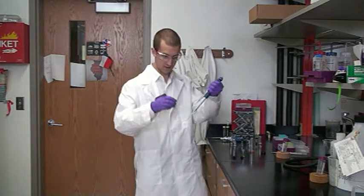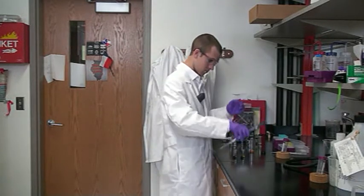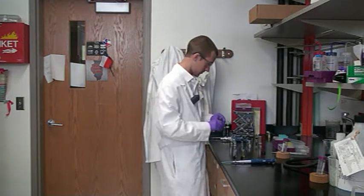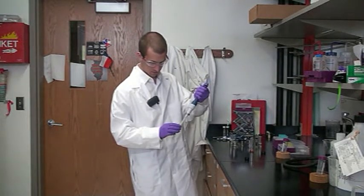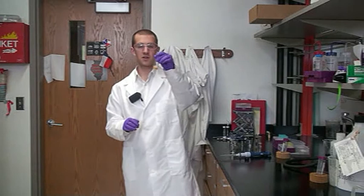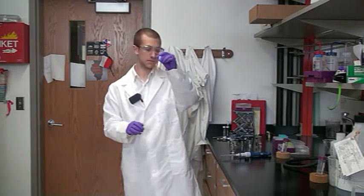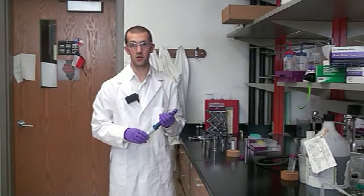Next, the palladium is added. The solution is then mixed. Ascorbic acid is then added. This will serve as a reducing agent upon addition of the cores. Upon addition of the ascorbic acid, the solution turns translucent. The solution is then diluted to 25 milliliters using water.